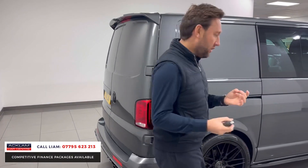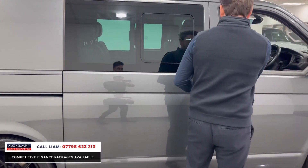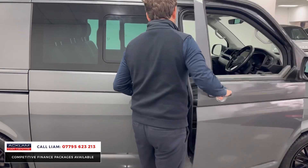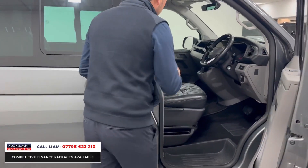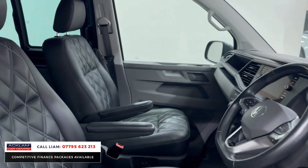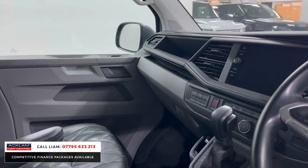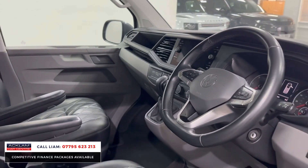Inside, it also looks superb. Pop it open — we've got two seats in the front with quilted leather, you've got your automatic gearbox, and other features including navigation, Bluetooth, heated seats, adaptive cruise control, automatic lights, and automatic wipers.